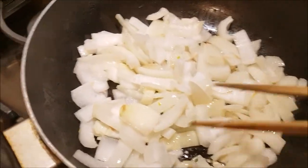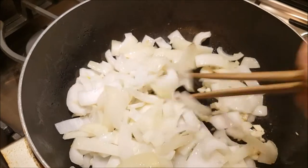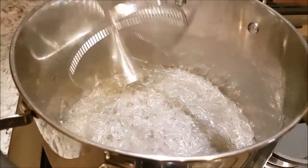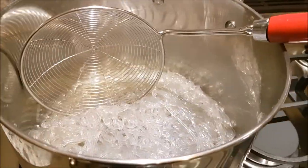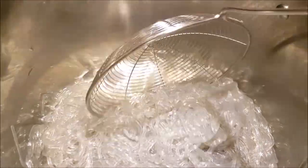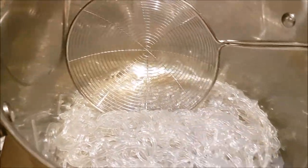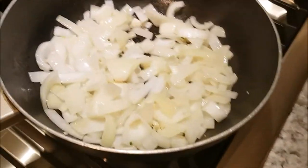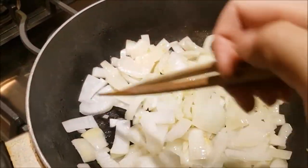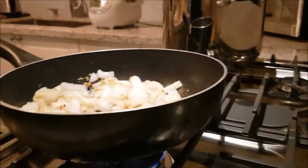It smells so good in my kitchen right now. I love the smell of sautéing onions. For the noodles, I already poured out the hot water after about 10 minutes, did a cold bath to stop the cooking process, and added a little bit of oil to prevent sticking until I'm ready for them. The texture looks just right. The onions and garlic are now really nicely caramelized, so now I'm going to add in the beef.